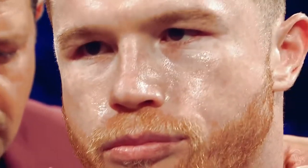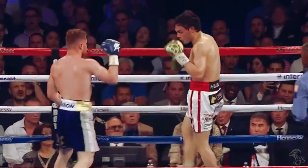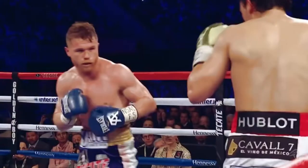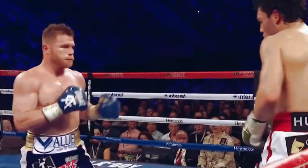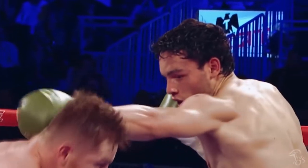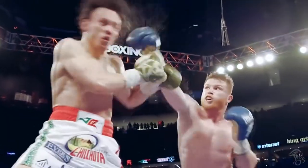Canelo's fight versus Chavez Jr. turned out to be a gross mismatch. Canelo was superior in every possible way, but this punch in round 5 never fails to impress. A textbook slip of a lazy jab, then the response of a sharp right hand over the top.